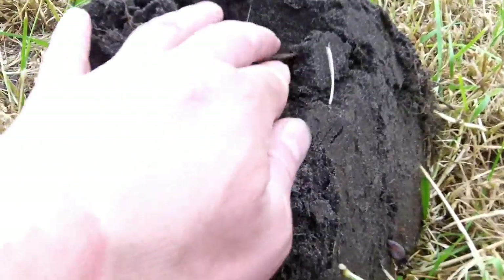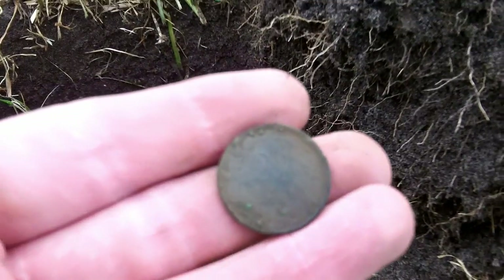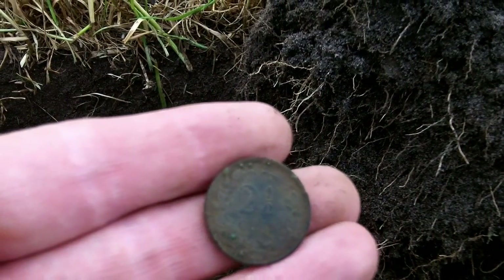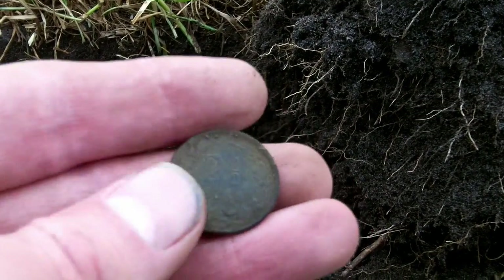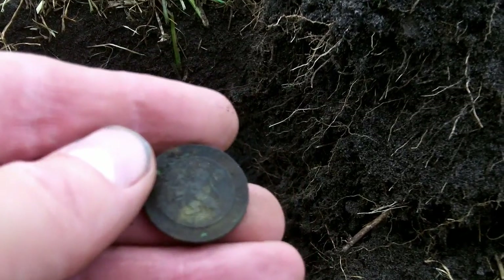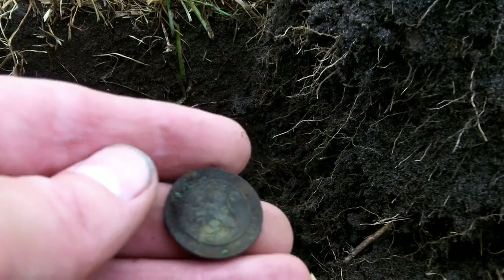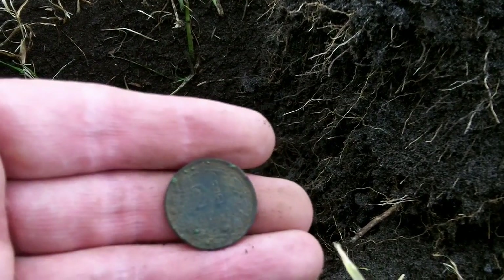But finally I found a coin with some text on it, and here you can see it's two and a half cents. I think it's from the beginning of the 1900s — not sure, maybe 1910 or something. Nice find. Two and a half cents.